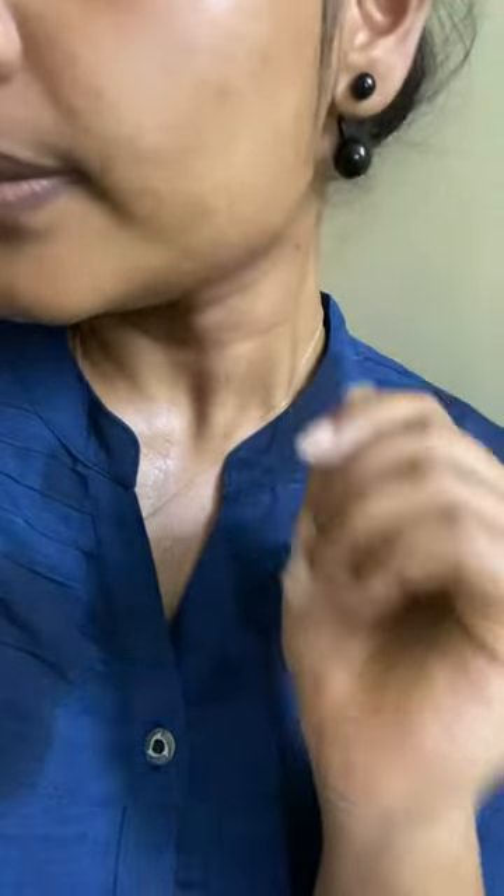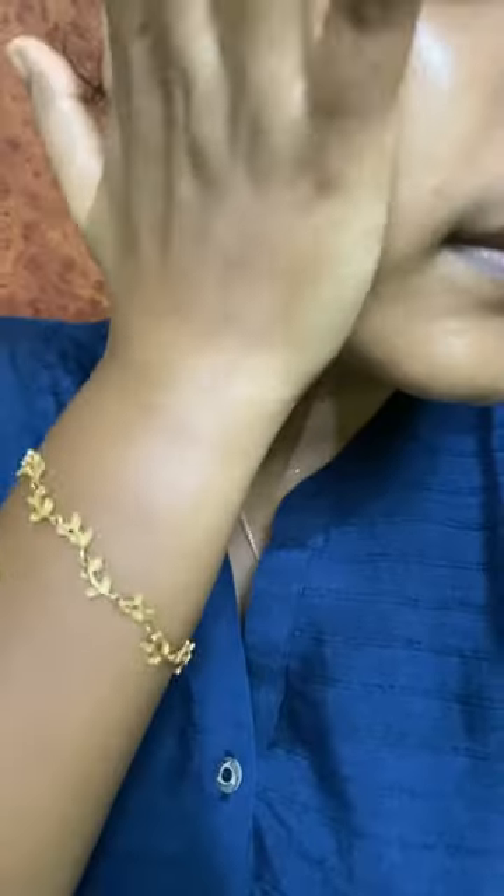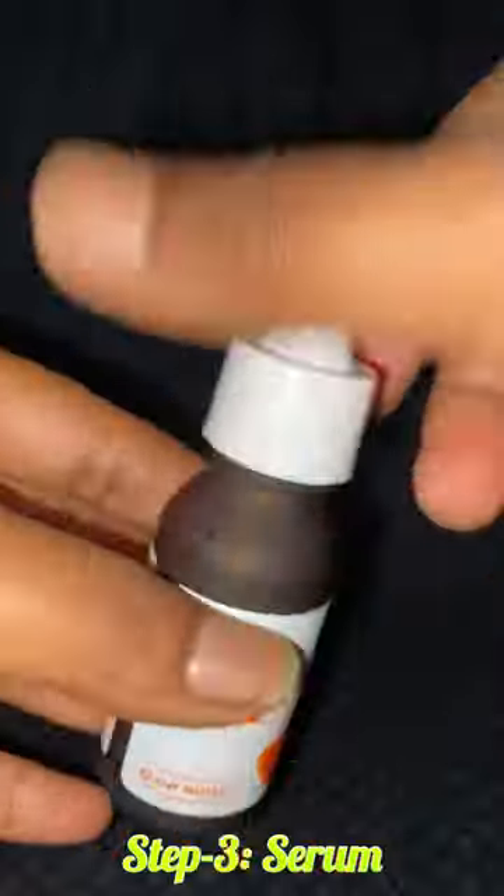Next, step 2 is toner. You can either spray the toner on or dab it onto your skin.